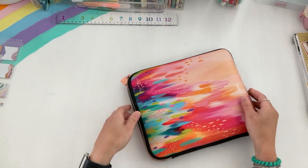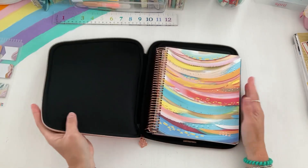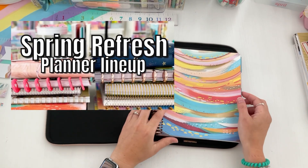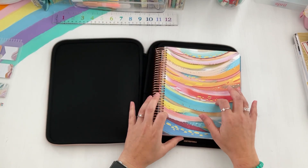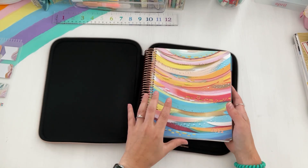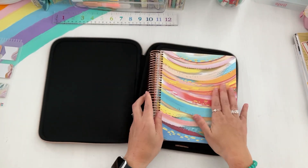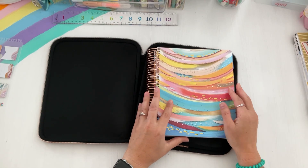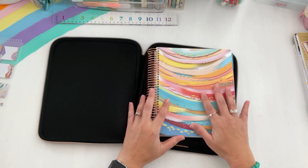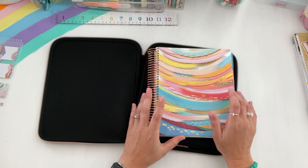Hey there, planners! Welcome — I'm Sarah, all things creating, planning, yet keeping things fun and functional here on my channel. I am passionate about wellness and my health and I love planning for it — it's one of my favorites. If you guys didn't check out my lineup for spring or want a refresher for my planner stack, I did mention this Erin Condren planner. It is a monthly planner.